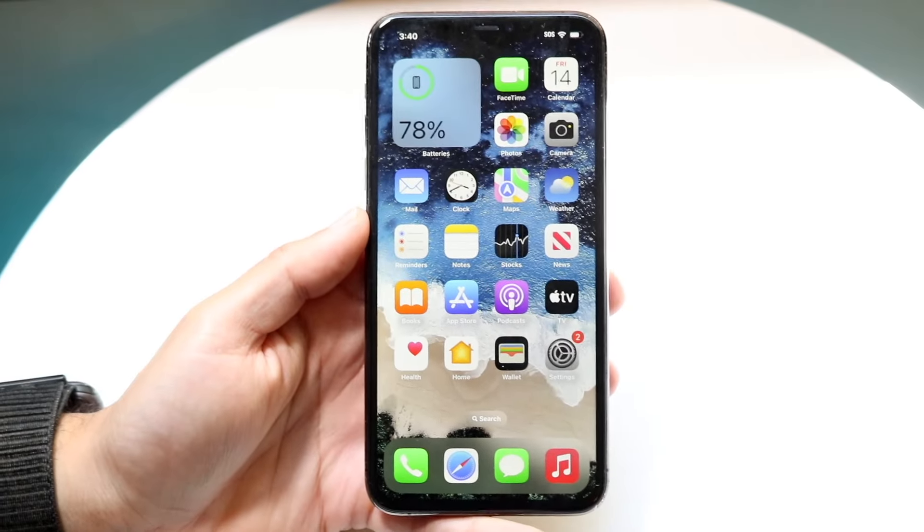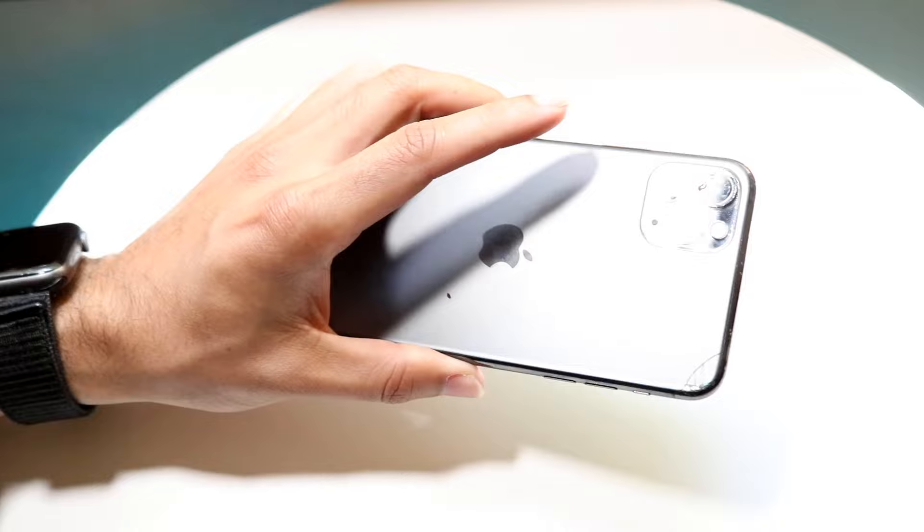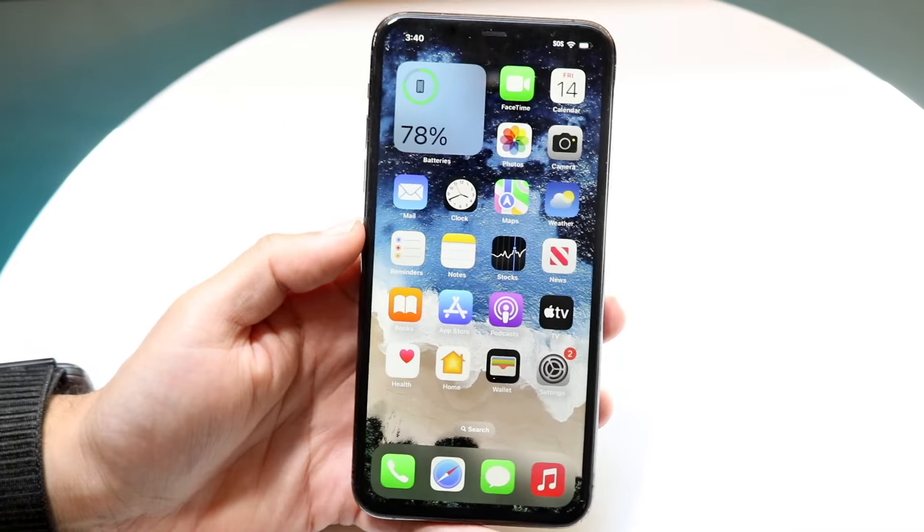Hello everyone. iOS 18 has just came out in a beta form, so let's go and take a look at it on the iPhone 11 Pro Max and see how it holds up on this particular iPhone.